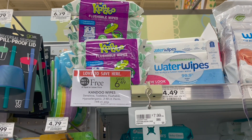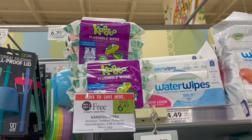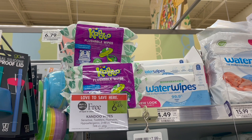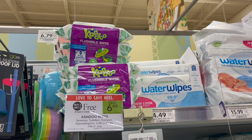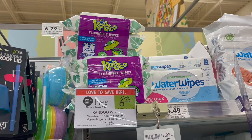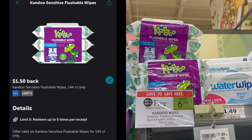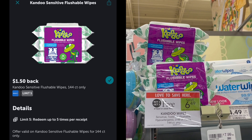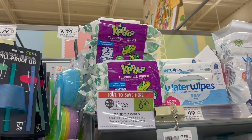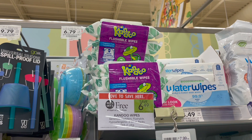By far my favorite deal this week is on the Kandoo Flushable Wipes — shoutout to Saving with Sarah for posting this. These are the three-count, buy one get one free at $6.49. There's an Ibotta rebate for $1.50 back with a limit of five, making every two packs just $3.49 or $1.75 each. I'm going to max out the rebate and pick up a total of four packs today.